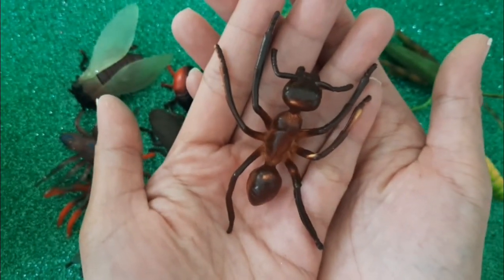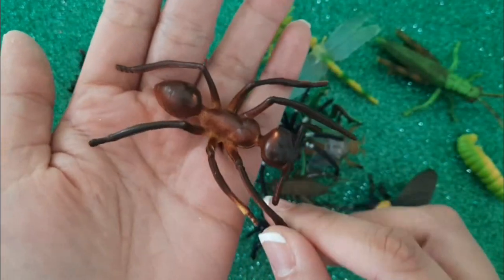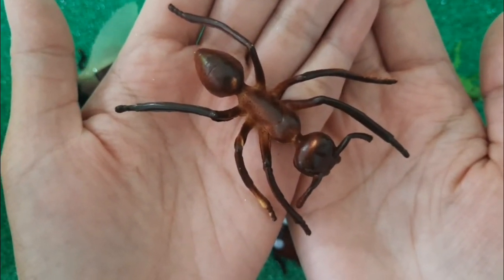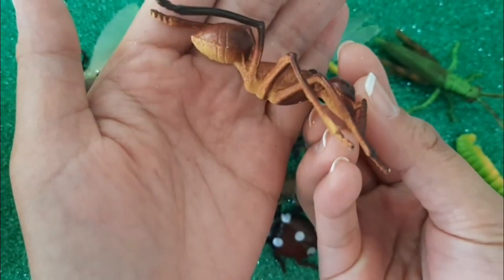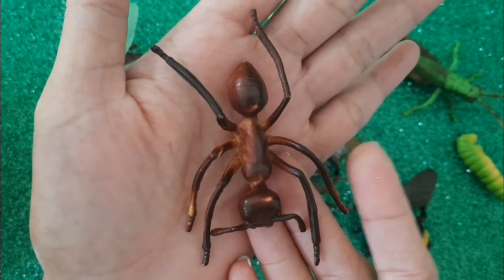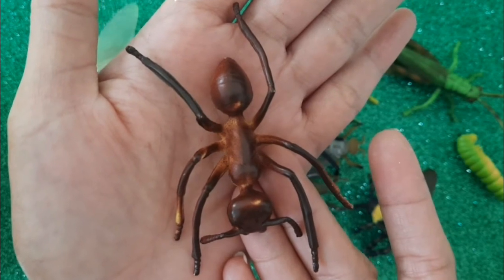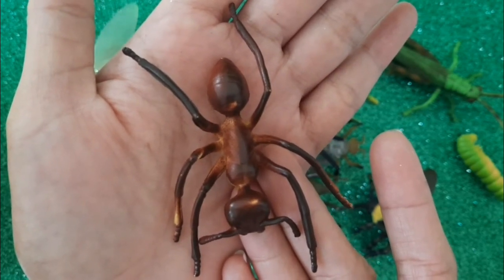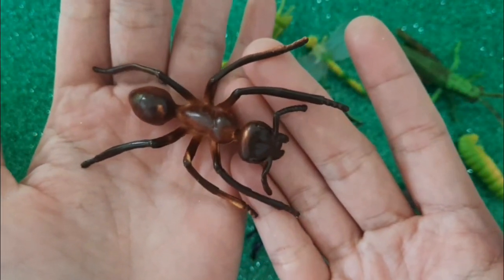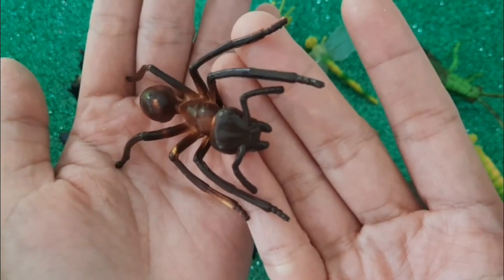I guess you're very familiar with this one. This is an ant. Ants like sweet stuff. Is it the same like you? You like sweet stuff, don't you? But always remember, brush your teeth after you eat sweets. I wonder if ants brush their teeth too. Haha!